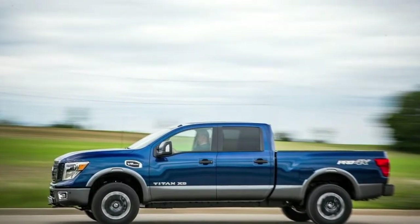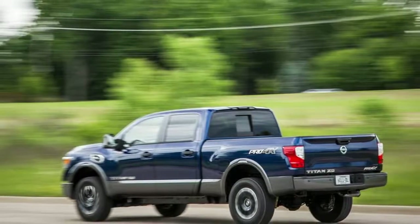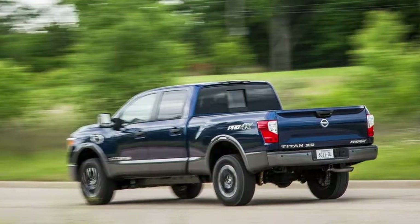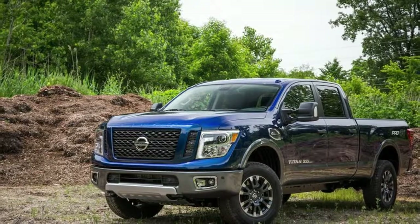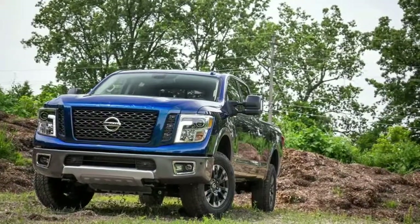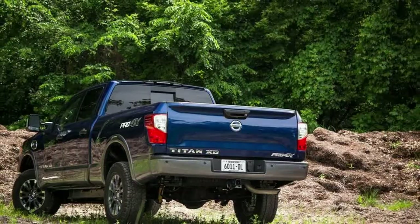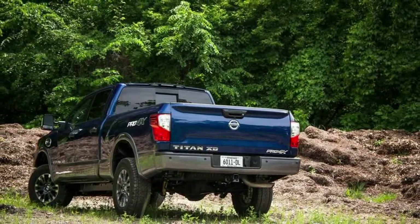The base 2018 Nissan Titan S King Cab 4x2 starts at $33,475, while adding four-wheel drive brings the base price up to $36,755. Pricing for the two-wheel drive Titan SV King Cab starts at $37,125 and the four-wheel drive SV starts at $40,155. Pricing for the four-wheel-drive-only Titan PRO-4X King Cab starts at $44,785.